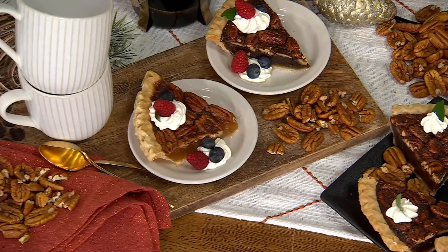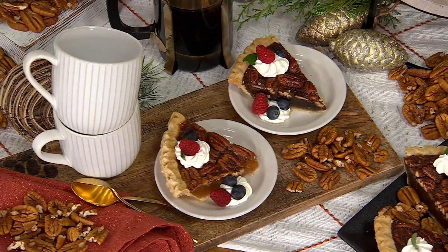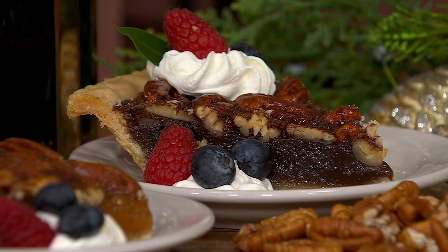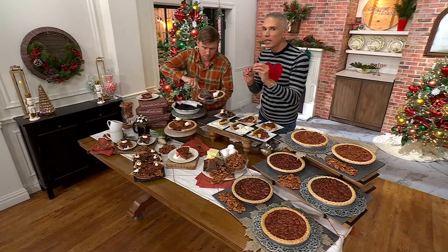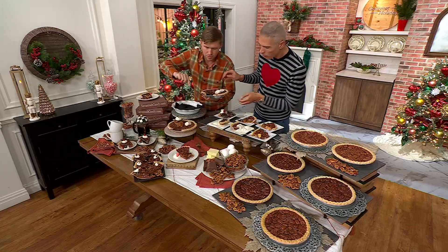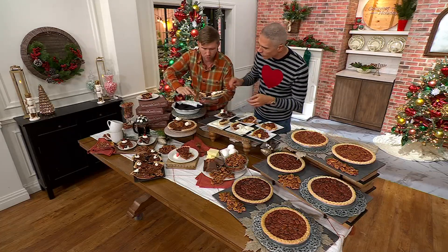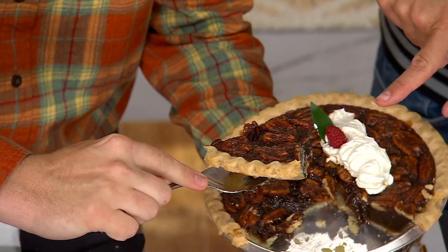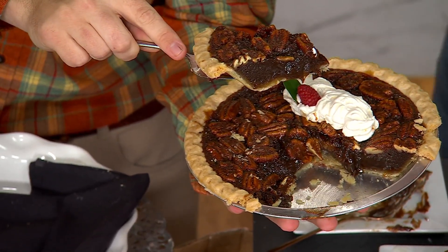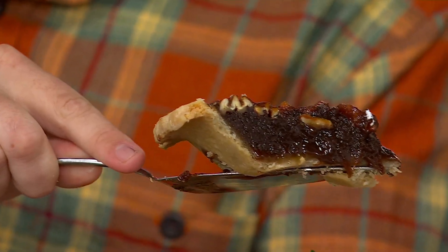I want to show everyone the chocolate again one more time. Look at the chocolate on the inside. It actually tastes like a brownie, like a chocolate brownie. It's like you took a brownie and put it inside the pecan pie. That's how good this is.